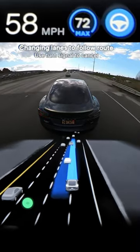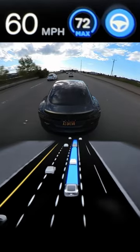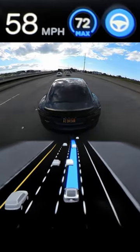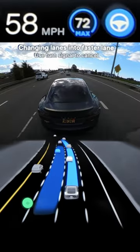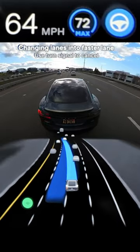Also, the lane changes just feel so much smoother, and also does them a lot more human-like. You can see as we make a lane change to get into the faster lane here, it starts accelerating while it's doing the lane change, and while that car is still in front of us.